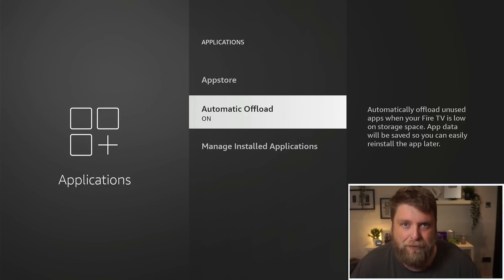I'm going to make a separate video on this in depth for Fire Stick beginners, but basically what Automatic Offload does is offload an application — it removes it but it doesn't sign you out of it, so you can easily install it again without having to sign back in.